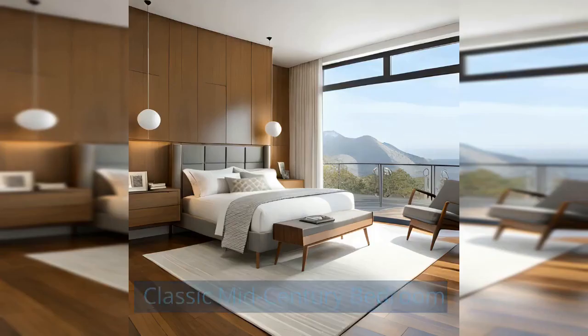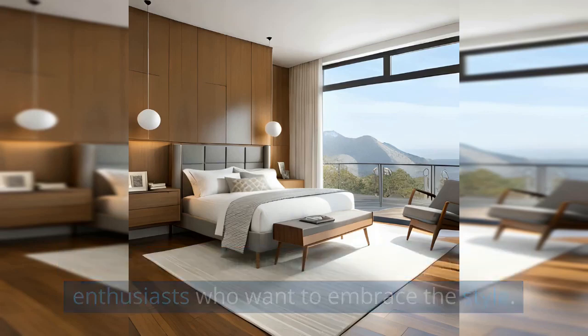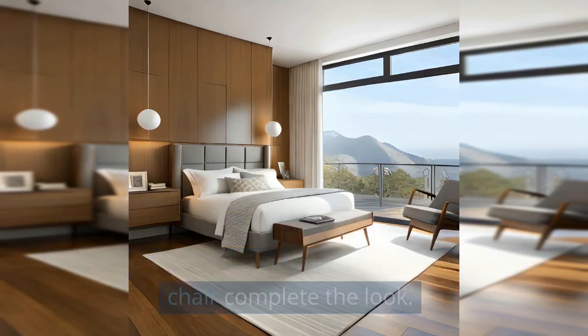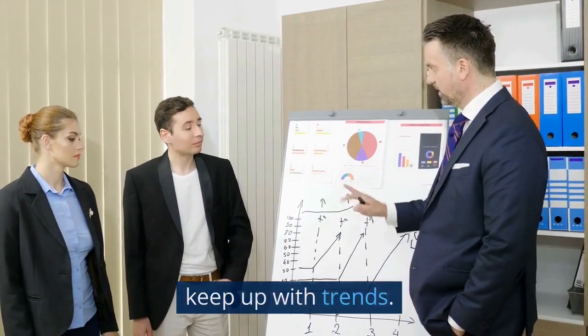Classic Mid-Century Bedroom: This room is a haven for mid-century modern enthusiasts who want to embrace the style. The tapered legs on both the dresser and bed frame and an aptly named mid-century modern chair complete the look. Using neutral colors ensures that the room remains timeless and won't need to be changed to keep up with trends.